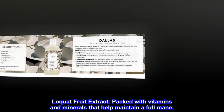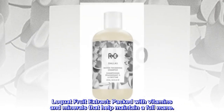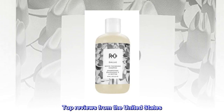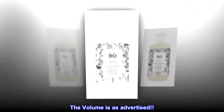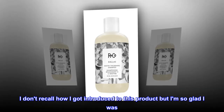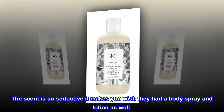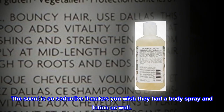Loquat fruit extract: packed with vitamins and minerals that help maintain a full mane. Top reviews from the United States: The volume is as advertised. I don't recall how I got introduced to this product but I am so glad I was. The scent is so seductive it makes you wish they had a body spray and lotion as well.